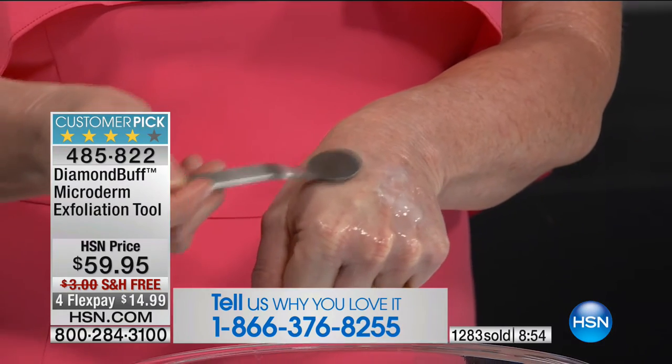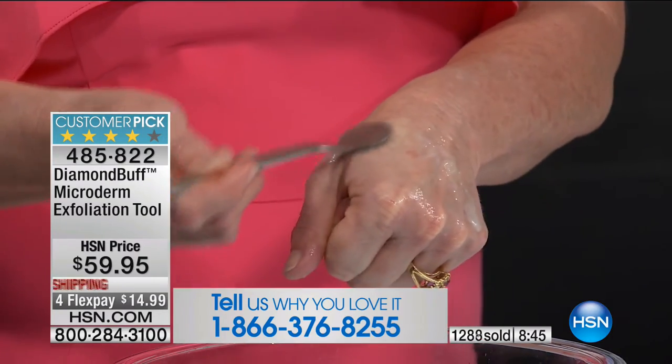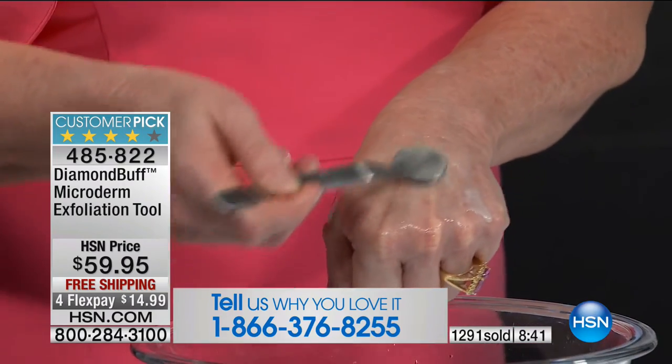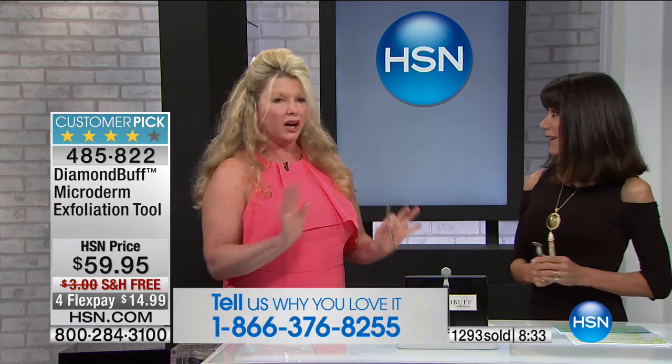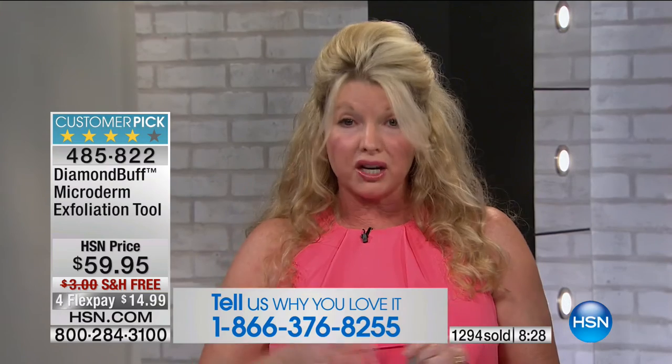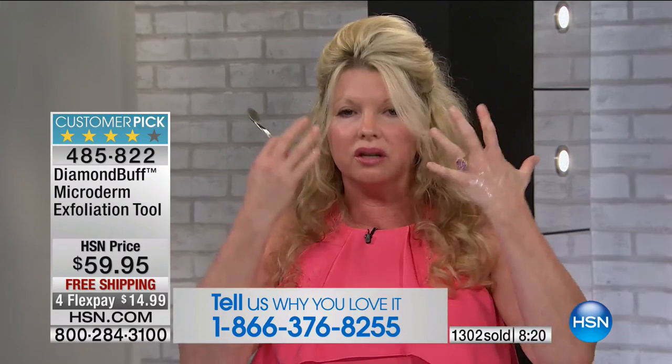It feels great — not harsh or gritty. Divide your face into four sections. Hold your skin nice and tight — that's really important. Do little tiny motions, nice and thorough. Then take a nail brush to clean the head before moving to the next section for an even level of abrasion. When done, use antibacterial cleanser, a nail brush, and hot scalding water. Once a month you can put it in the dishwasher — it's medical-grade stainless steel.